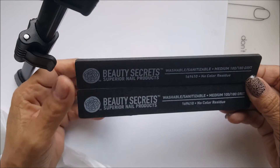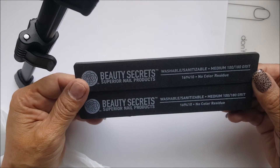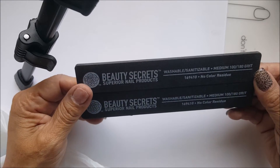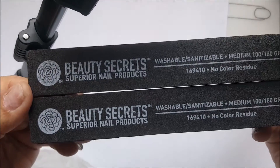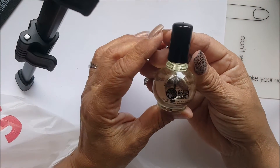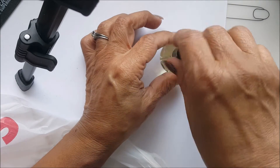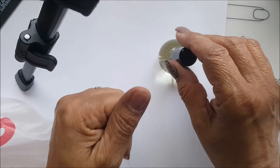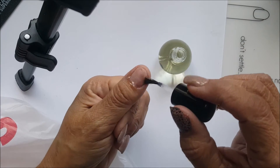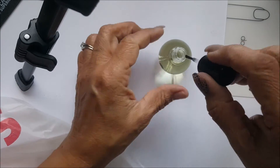At Sally's, I went ahead and picked up the Beauty Secrets washable sanitizer file, which is a medium 100/180 grit, as you can see there. And then I needed some cuticle oil — this is by Beauty Secrets. I think I paid about four bucks for it; it was on sale. I don't know how good it works but I needed some.